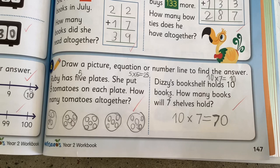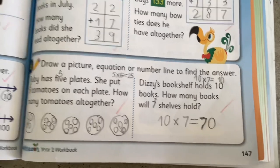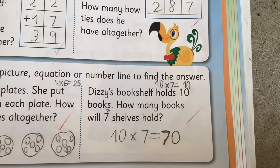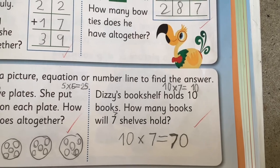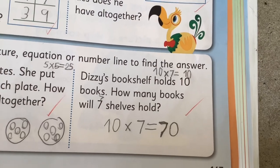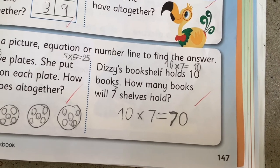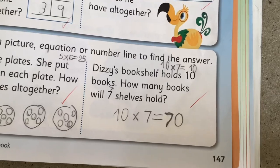In question six, I had to draw a picture equation or number line to find the answer. 10 times 7 is 70. I didn't want to draw 7 shelves with 10 books in each shelf because I thought that would be too much to draw. Instead I wrote an equation. I just know that 10 times a number is always that number but with a zero added to the end. The answer is 70.